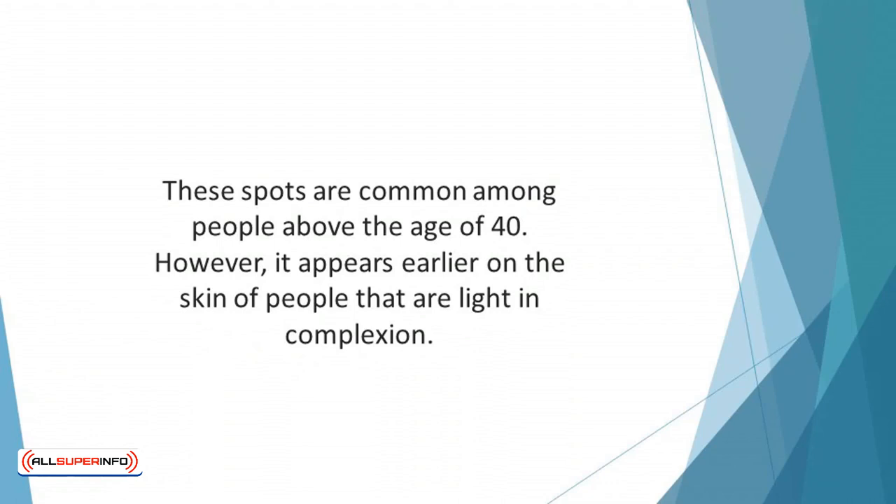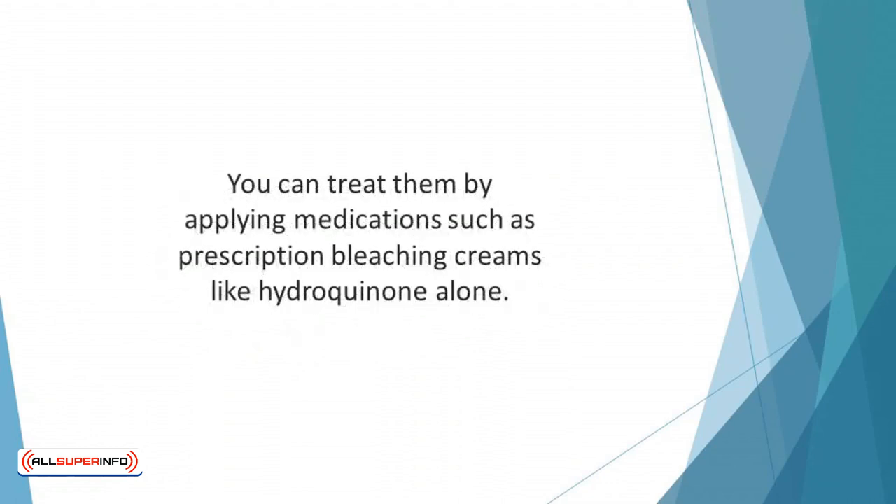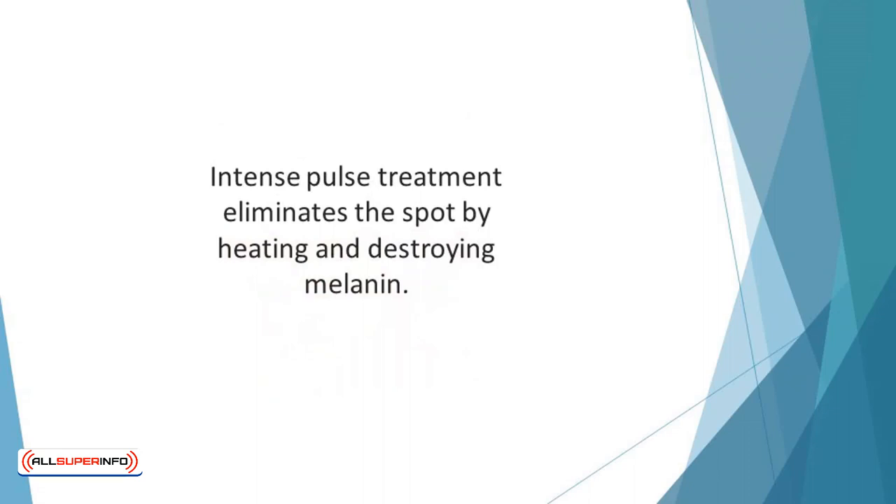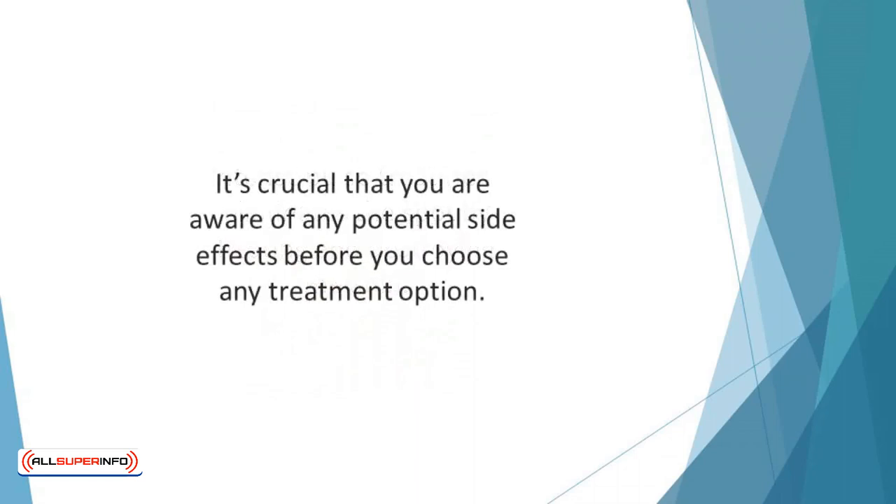All hope isn't lost when you have liver spots. You can treat them by applying medications such as prescription bleaching creams like hydroquinone alone, or alongside retinoids and a mild steroid. The result might not be instant, but they will fade eventually. Other treatment methods include dermabrasion, cryotherapy, chemical peel, microdermabrasion, laser, and intense pulse light. Intense pulse treatment eliminates the spot by heating and destroying melanin. The treatment should be applied by a skincare professional, and it's crucial to be aware of any potential side effects before choosing a treatment option.